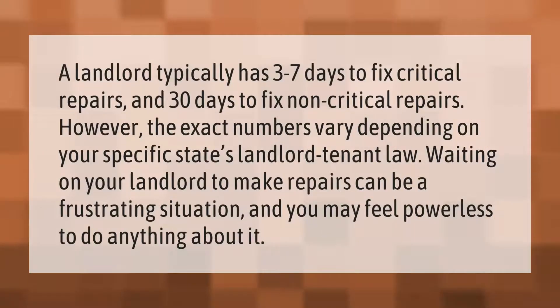A landlord typically has three to seven days to fix critical repairs and 30 days to fix non-critical repairs. However, the exact numbers vary depending on your specific state's landlord-tenant law. Waiting on your landlord to make repairs can be a frustrating situation, and you may feel powerless to do anything about it.